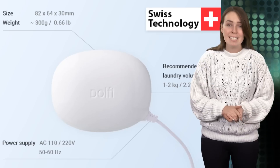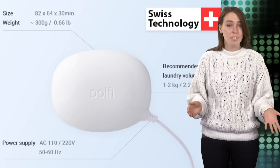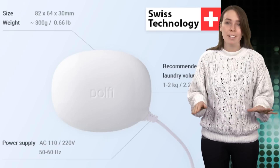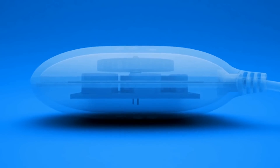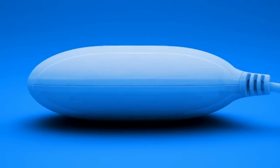To use it, you just put your dirty delicates into a basin, add detergent, turn the Delphi on, and put it in the water. After about 30 minutes, the clothing will be bacteria, dirt, and odor-free while maintaining its original texture and color.